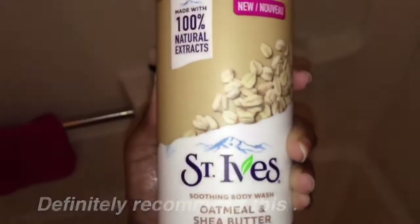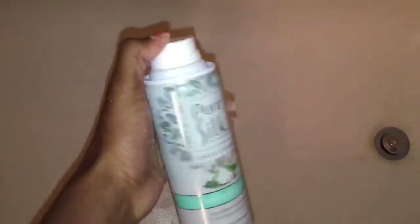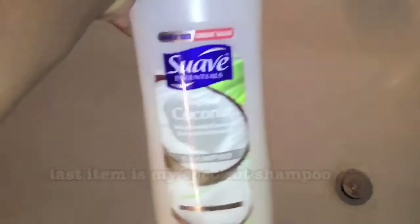The next thing I use is this St. Ives oatmeal and chia body scrub. Here is the shaving cream I use — I have two different shaving creams but I didn't use the other one. Also the razor I used and my coconut shampoo, which also smells really good. Here is my bubble bath that I created with my actual body wash — I think I did a pretty good job.